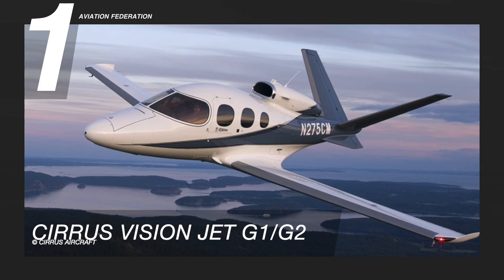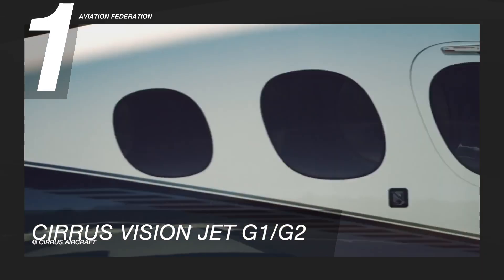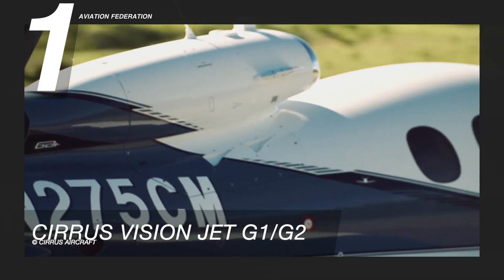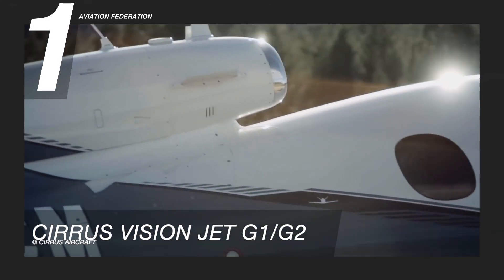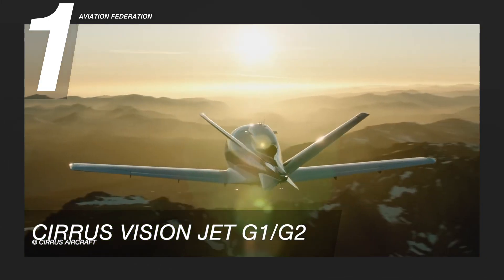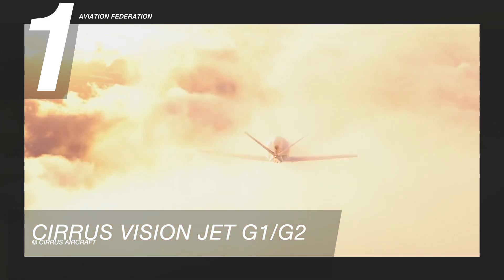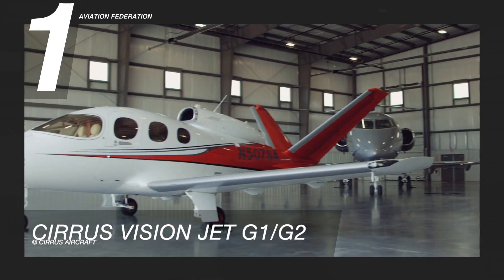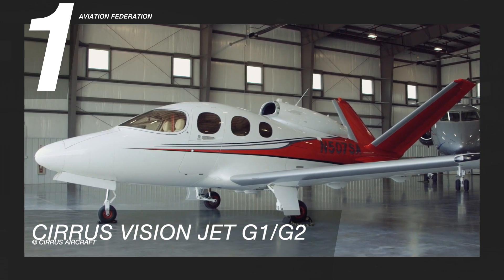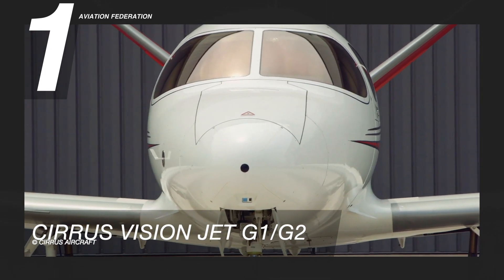Finally, at number one is the Cirrus Vision Jet. This is the fastest single-engine business jet, and is powered by a Williams International FJ33-5A engine. This very light jet tops this list by consuming only 50 gallons of fuel per hour. It has a cruising speed of 311 knots and a maximum range of 1,275 nautical miles. Up to seven passengers can be seated in this model, and it can fly at a maximum altitude of 31,000 feet.